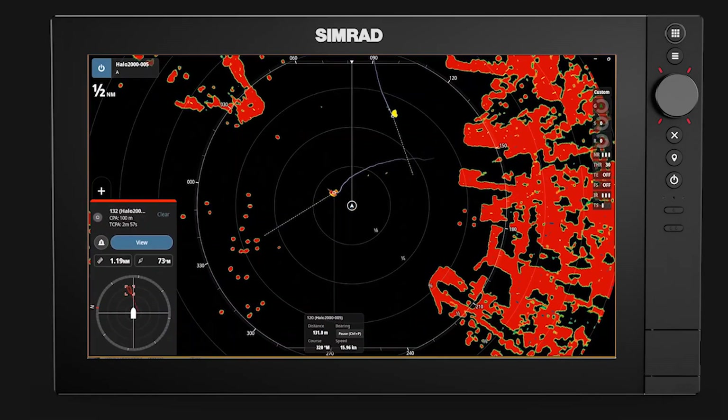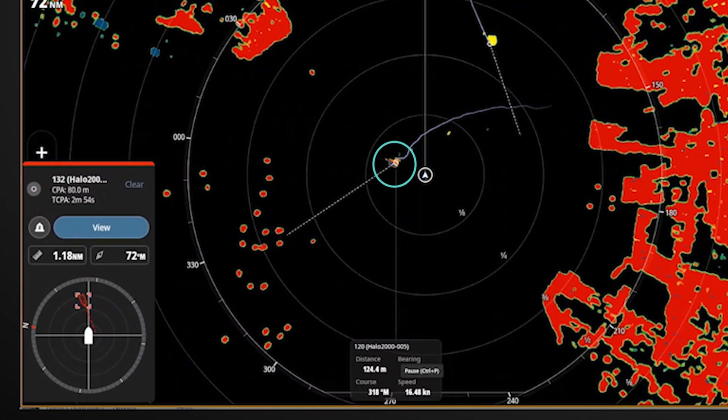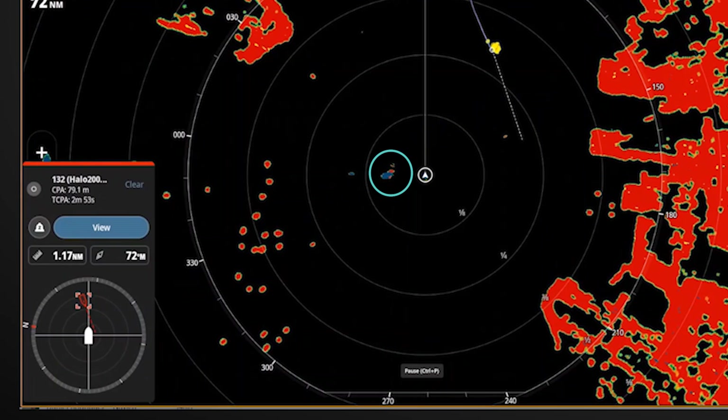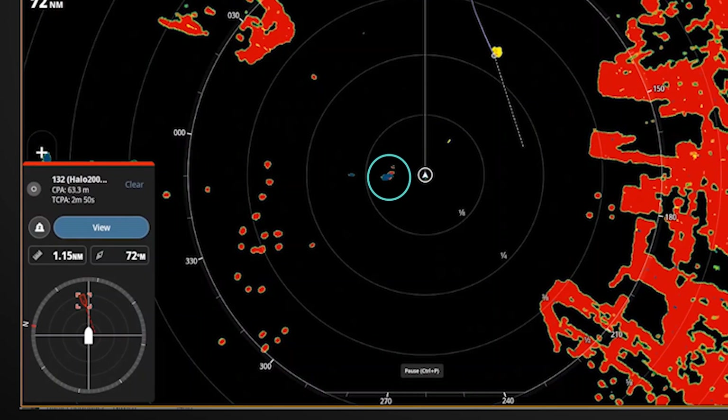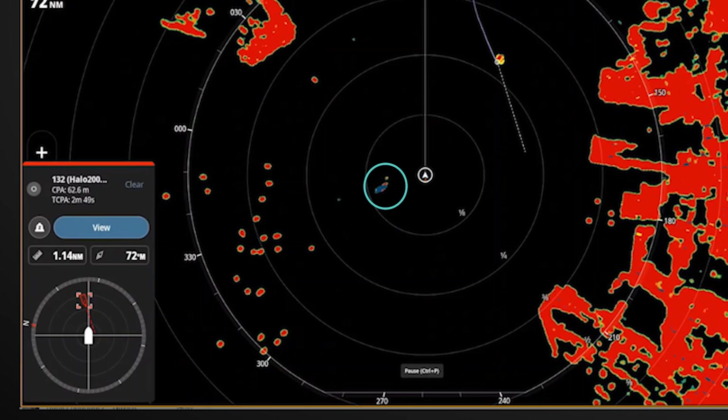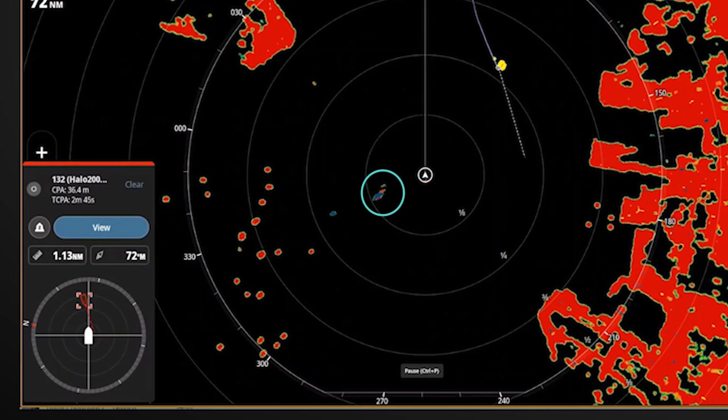Target 120 has passed to the point that it is no longer dangerous, as they are moving away from us. Notice how the velocity track coloring changes to blue, indicating that they are moving away. Now the tracking is stopped on target 120 as they are passing down our port side and no longer of interest.